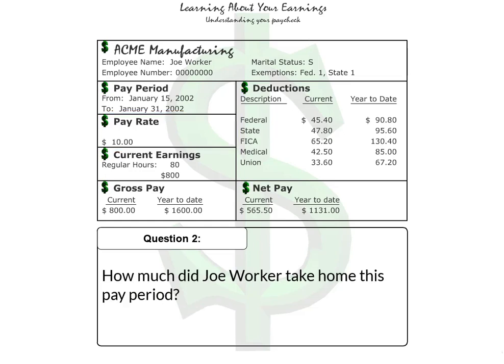Question 2: How much did Joe Worker take home this pay period? The correct answer is $565.50.